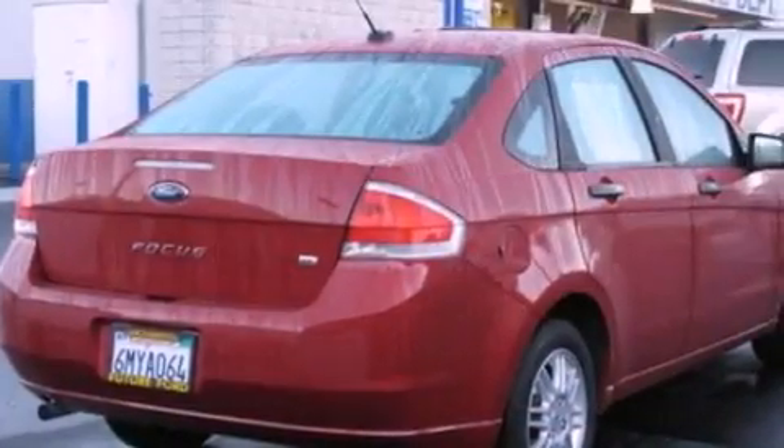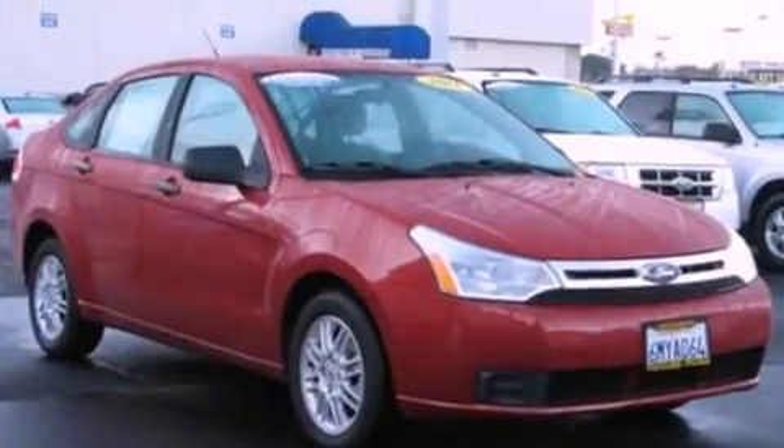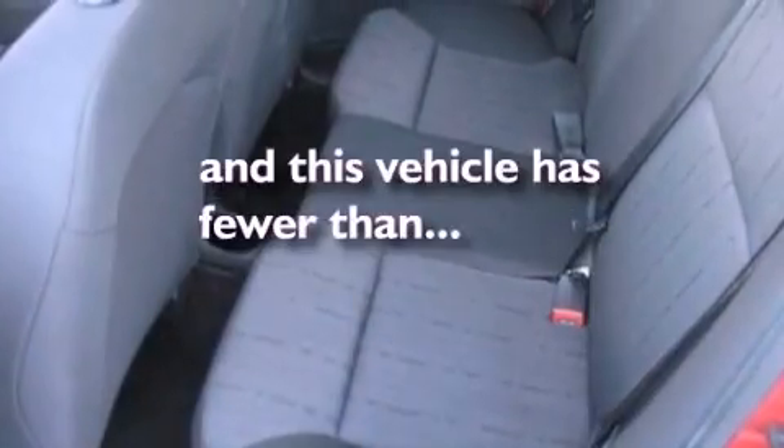The following features are also included: air conditioning, full-power accessories, a keyless entry system, a four-wheel independent suspension, a security system, a chrome grille, privacy glass, an anti-lock braking system, front multi-stage airbags, and this vehicle has fewer than 51,000 miles on the odometer.